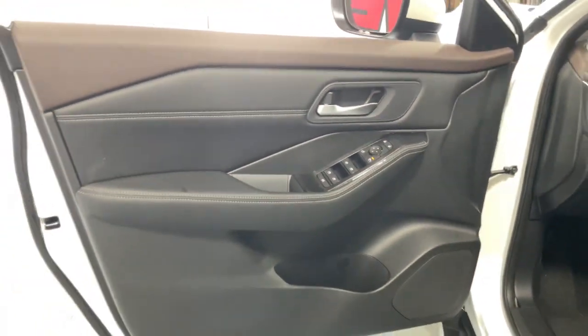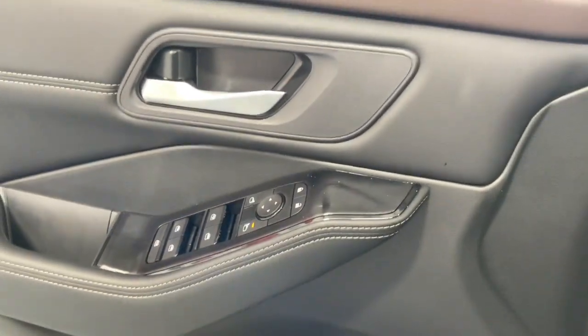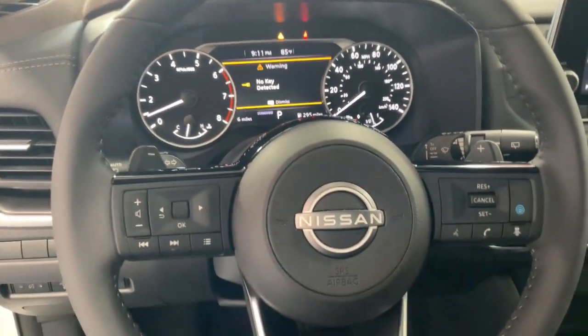Apple CarPlay and/or Android Auto, pre-collision system, panoramic roof, proximity key entry, heated driver's seat, keyless entry, turbocharged engine, heated mirrors, lane-keeping assist, backup camera.